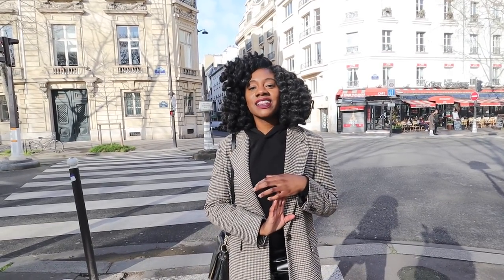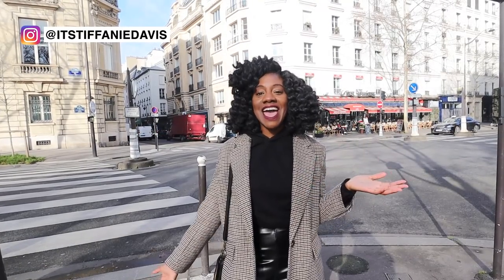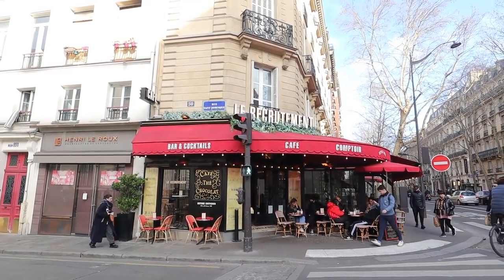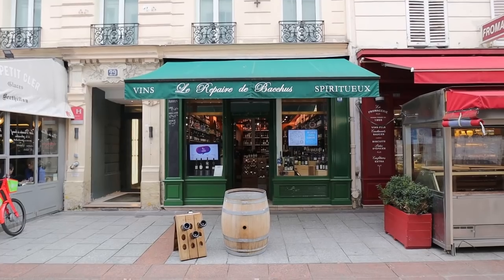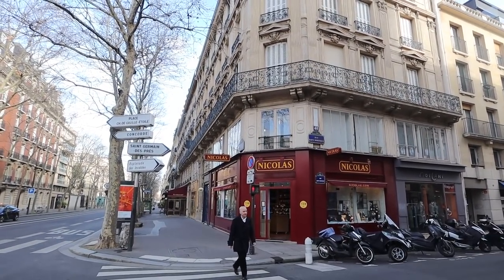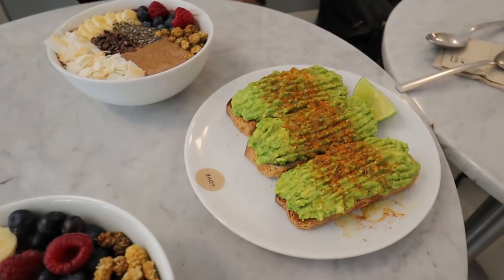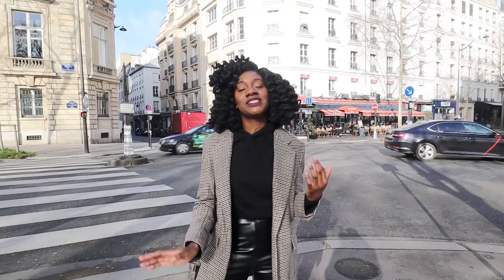Hey guys, I'm Tiff. Welcome back to my channel. If you're new here, I'm a digital consultant and content creator currently living in Paris. Today I'm showing you around the seventh arrondissement. I'll be taking you to one of my favorite streets for content creation, a great vegan spot, one of the best market streets in Paris, and sharing other things to do in this area.